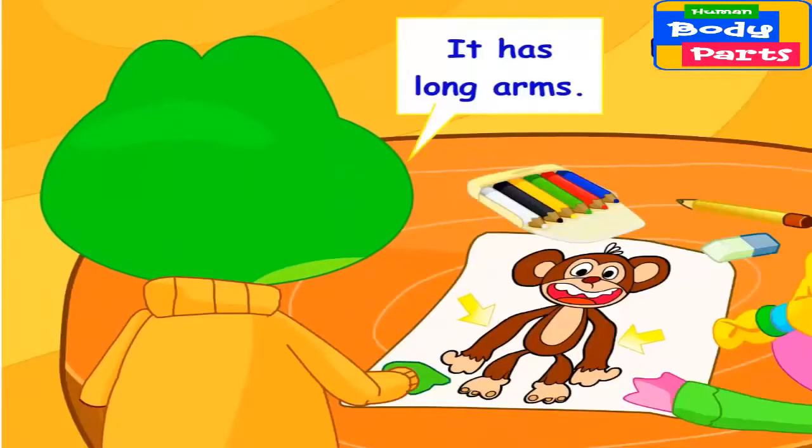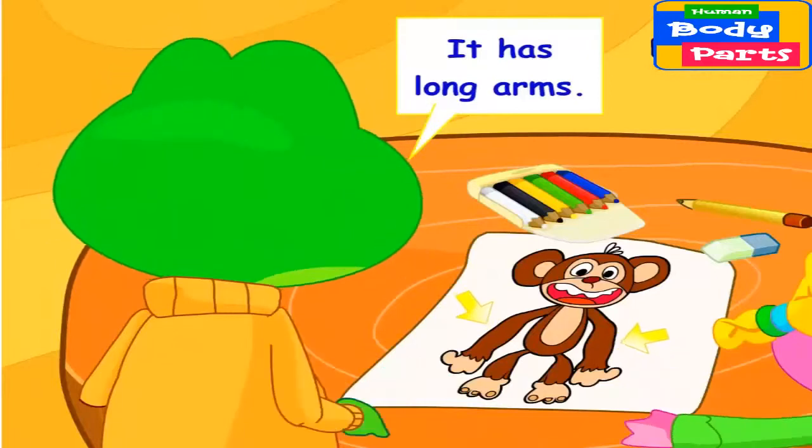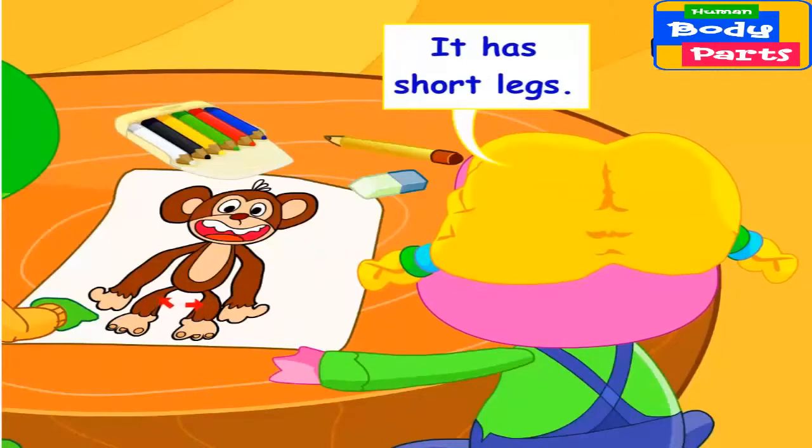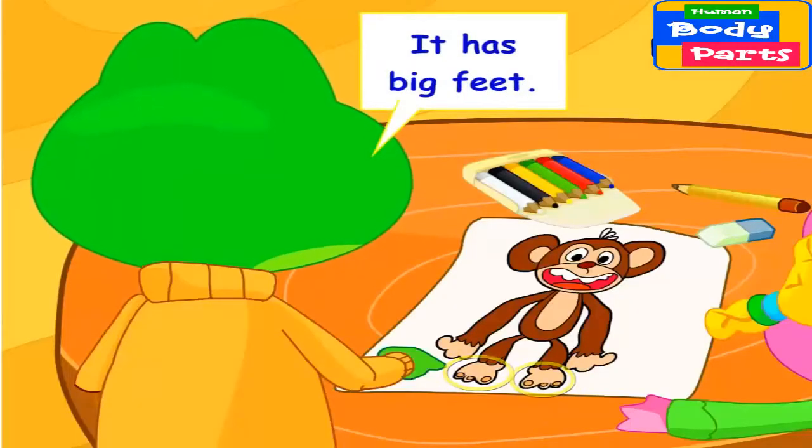It has long arms. It has short legs. It has big feet.